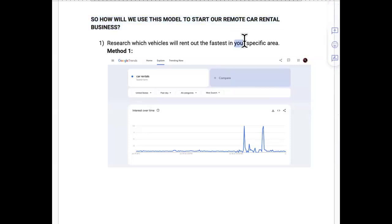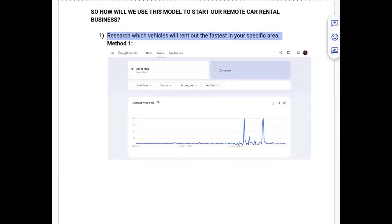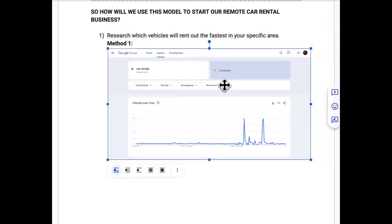How to use this business model to start your remote car rental business. Number one: research which vehicles will rent out the fastest in your specific area. A lot of people go to YouTube, search what cars are best to rent on Turo, then use credit cards or loans to acquire those cars — and they won't sell, probably because of your region. There are cars congruent across cities, and others that aren't good in your specific city or state.